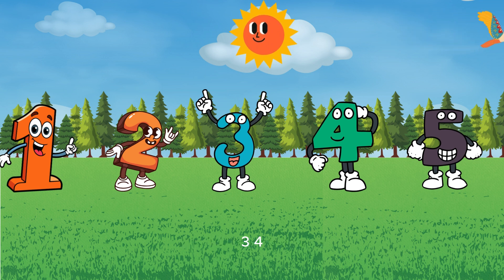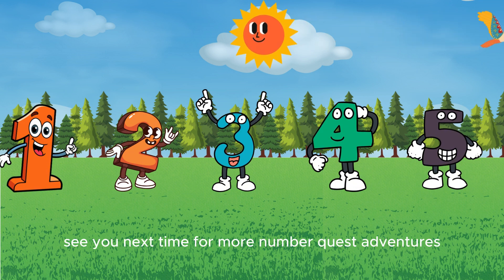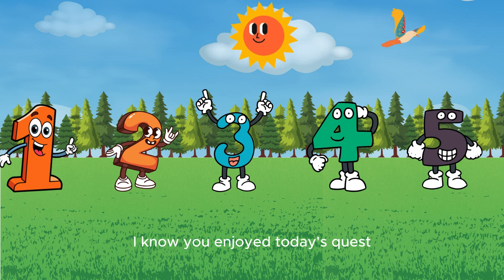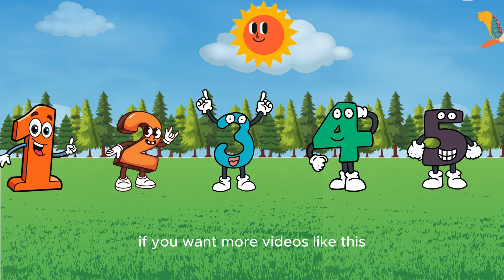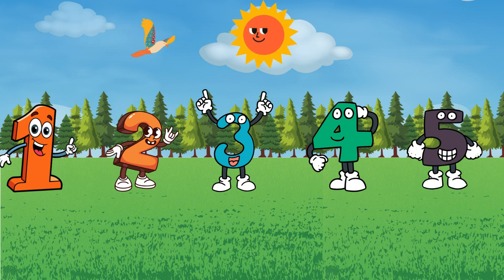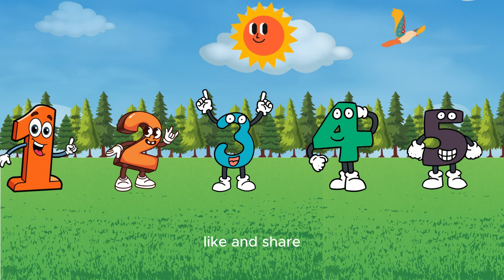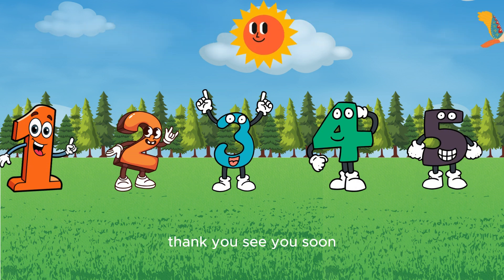You helped numbers one, two, three, four, and five find their way back home — hip hip hooray! See you next time for more Number Quest adventures. What numbers will we find next? If you want more videos like this, kindly hit the subscribe button, like, and share. Thank you, see you soon!